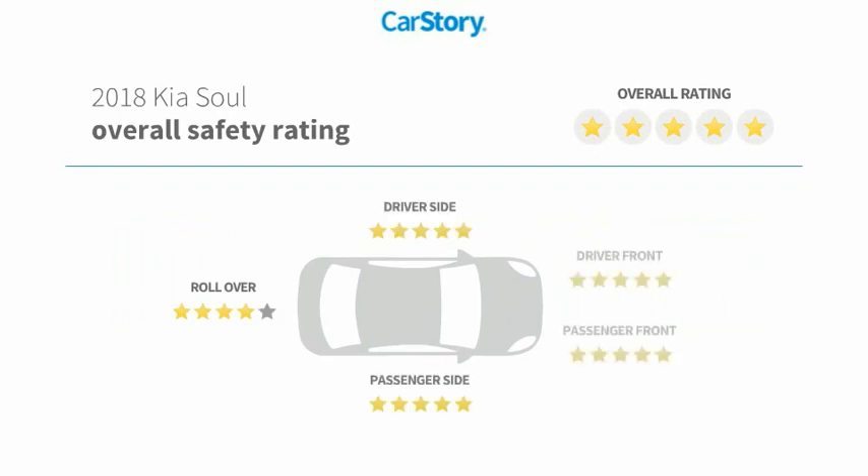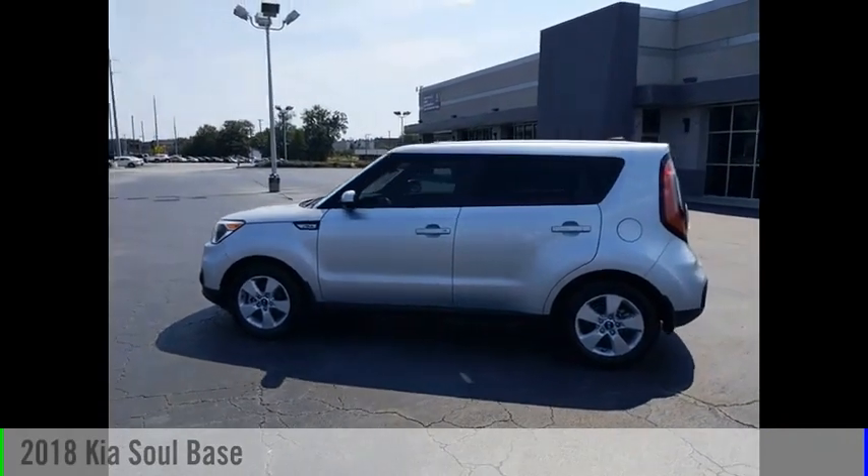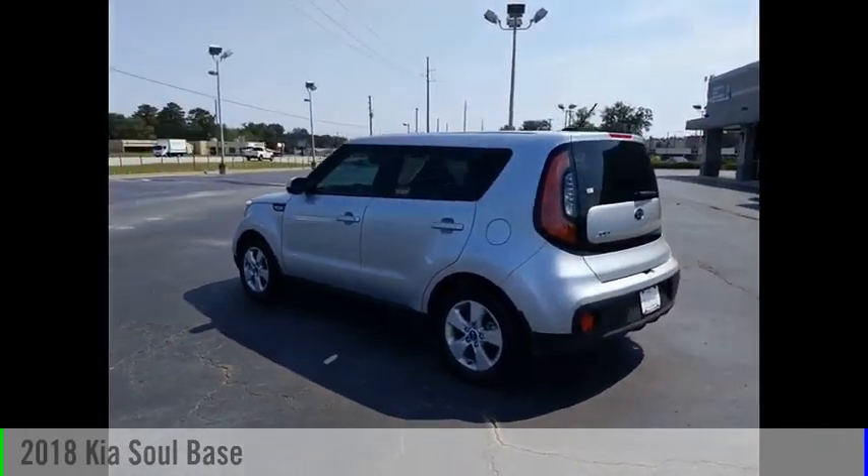It has MP3 and has been listed as an IIHS Top Safety Pick with these ratings. Make a great choice today with the 2018 Soul.